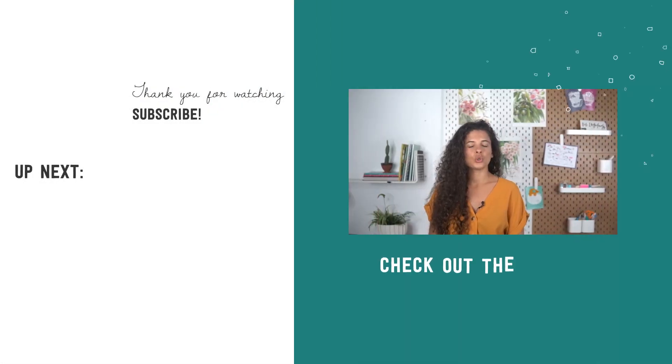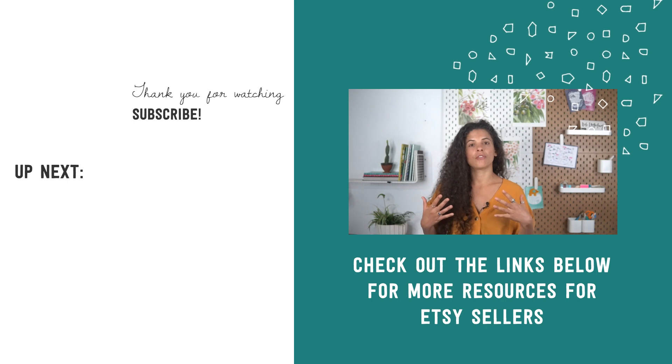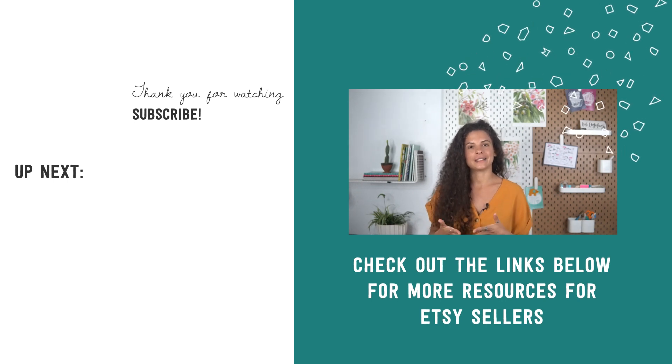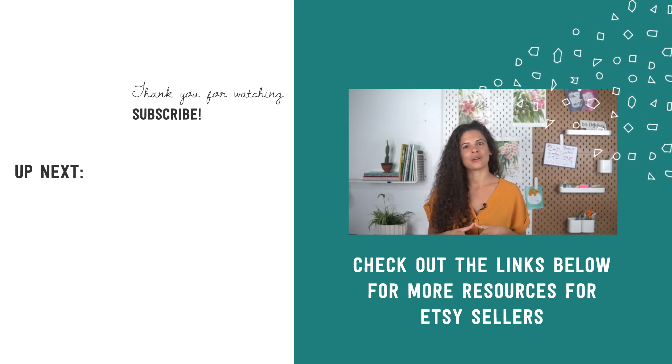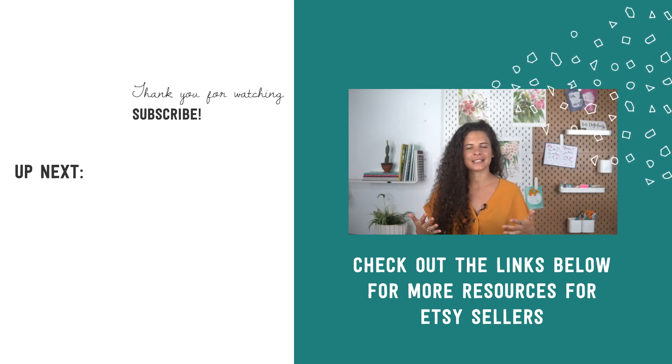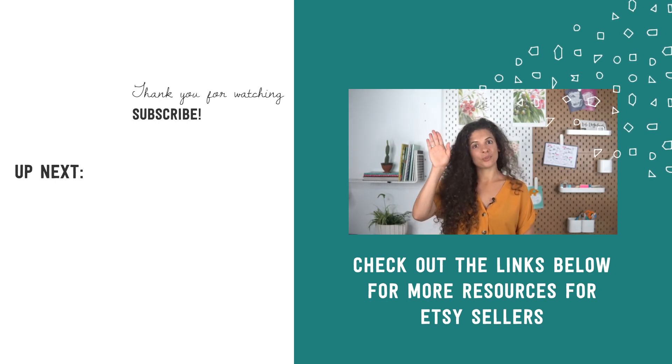As you incorporate these tips into your current listing, the part where you'll find the most frustration is Etsy SEO. Never fear — I have a video for that too. Just watch the video showing on your screen right now and start getting better results with your SEO. Thanks for watching, and until next time — au revoir!